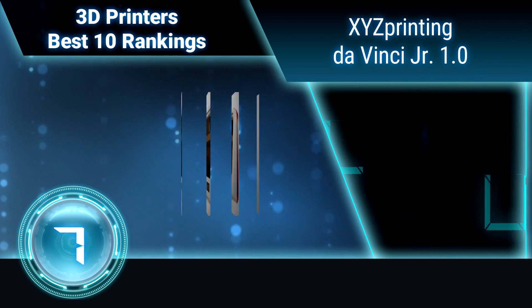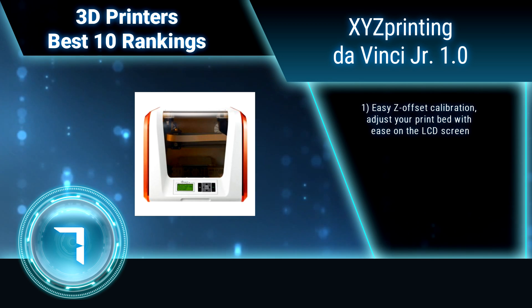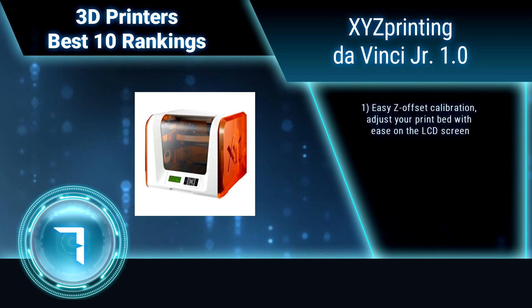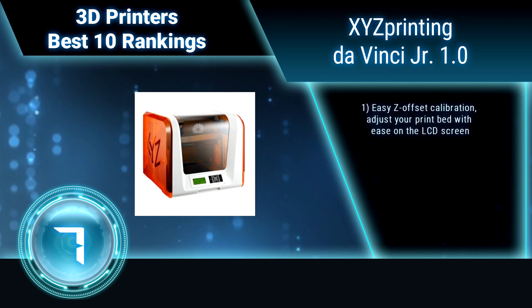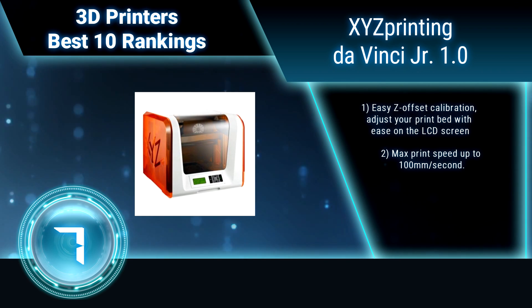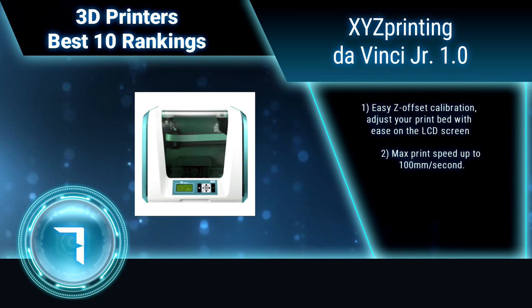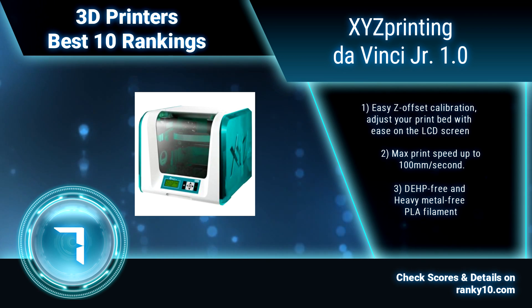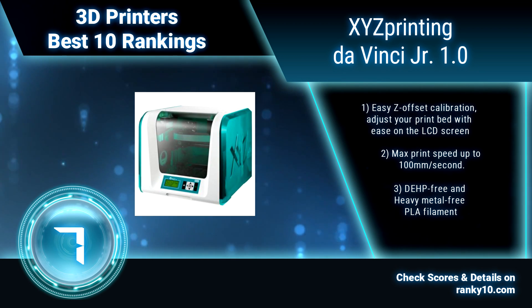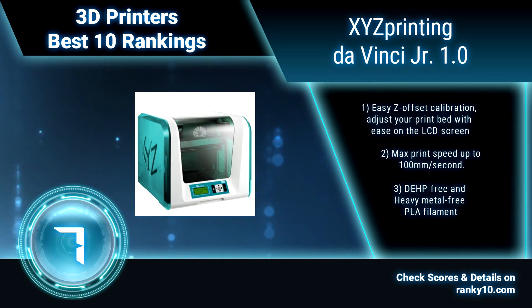Ranking number 7: XYZ Printing DaVinci Junior 1.0 3D Printer. The DaVinci Junior has a resolution of 100 to 400 microns. Its design allows for the inclusion of an auto-feeding filament system which takes the PLA filament to the extruder and is ready to print. Easy offset calibration — adjust your print bed with ease on the LCD screen. Max print speed up to 100 mm per second.